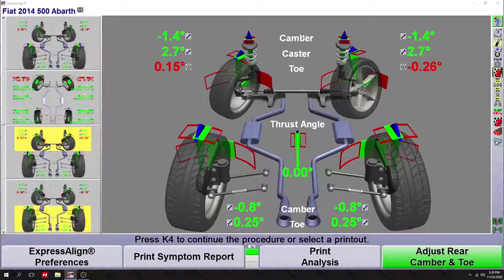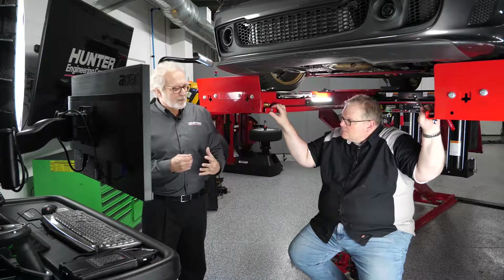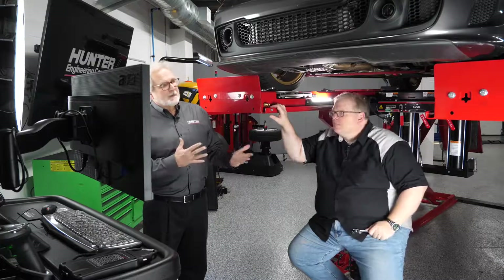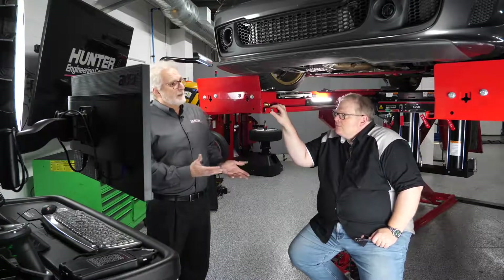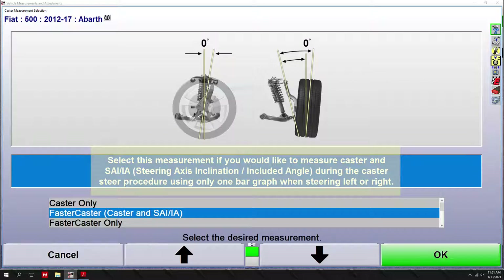So when should a technician be concerned looking at alignment angles — when should he flag something and investigate other issues like a bent control arm or worn-out bushings? You're looking at the primary alignment angles: camber, caster, and toe on the front; camber and toe on the rear; and thrust angle on the rear. If you can get these within specifications, a lot of the secondary alignment angles fall into place. But if you've got excessive camber or caster and it's not adjustable or maxed out, that's when we start making additional measurements — steering axis inclination, included angle, setback — to tell us where the wheel is on that corner of the vehicle.